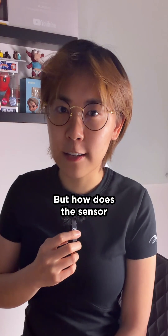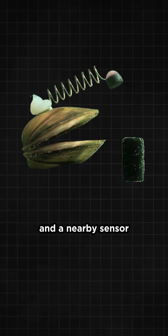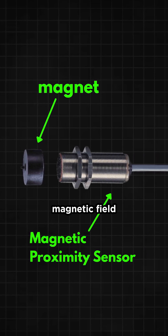But how does the sensor actually know the clam has closed? The magnet moves with every tiny shell movement, and the nearby sensor can detect its position. When the clam snaps shut, the magnet moves closer, so the sensor detects a stronger magnetic field.